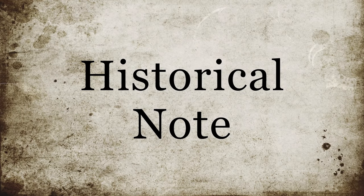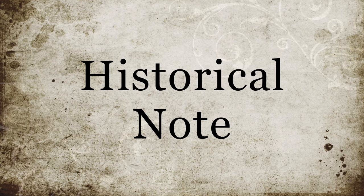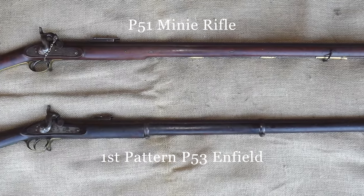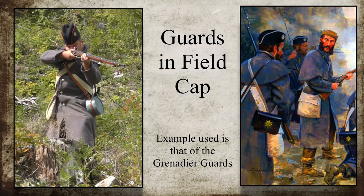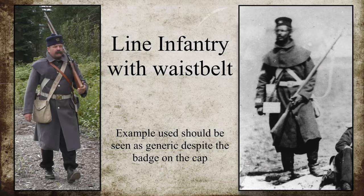Before carrying on, mention must be made of some of the historical or ahistorical details that may or may not be present in this series. Please, if you haven't watched part one yet, there is considerable discussion surrounding the kit and the arms used in this series that explains some of the economies that were necessary in its production. While not perhaps being completely correct in detail, everything is completely correct in spirit.